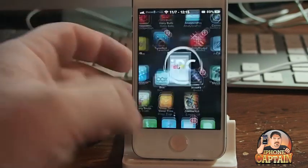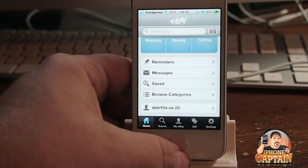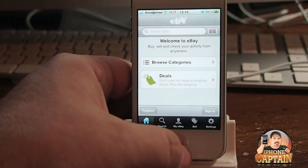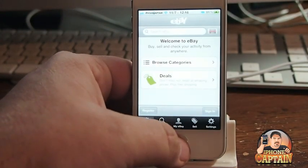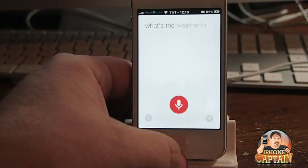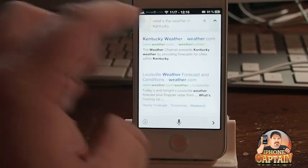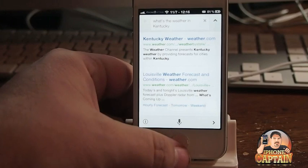Alright, now inside eBay we can say — sorry, I accidentally invoked Siri — "What's the weather in Kentucky?" And you can see as I speak, it was pretty much just laying it out just as soon as I was doing it. Let's try it one more time.